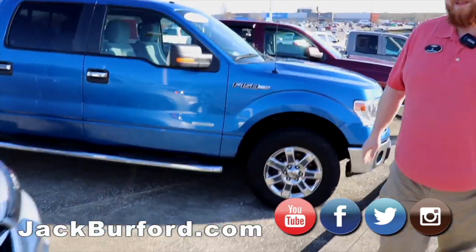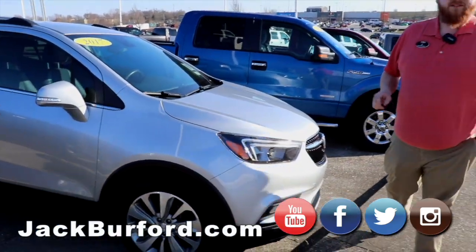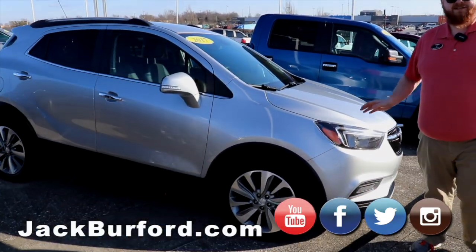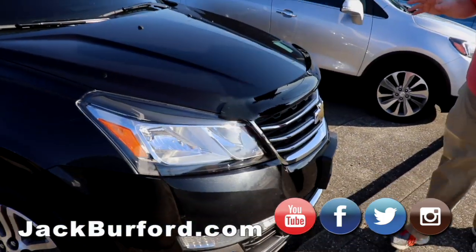Moving on to our 2017 Buick Encore — little SUV, turbo four-cylinder, it's gonna have all kinds of power and great gas mileage. This is the one we just brought out in the last week.